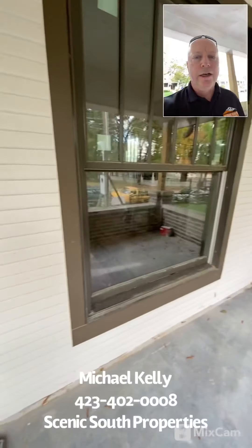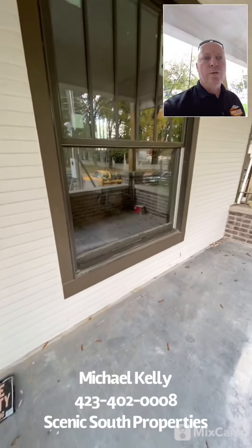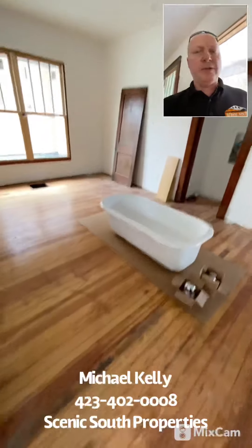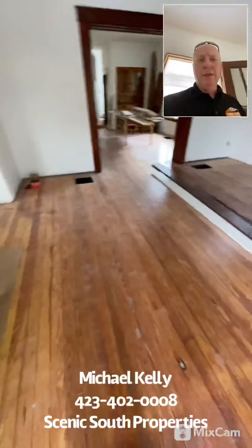I'll show you the nice big new windows — all wood. It's actually a little historical area, so we're trying to keep as much as possible, with the heart pine flooring and the original brick fireplace.